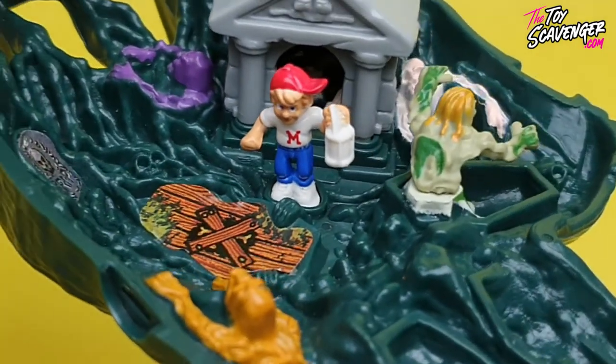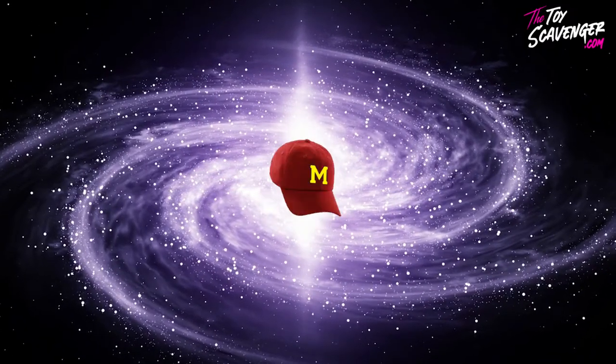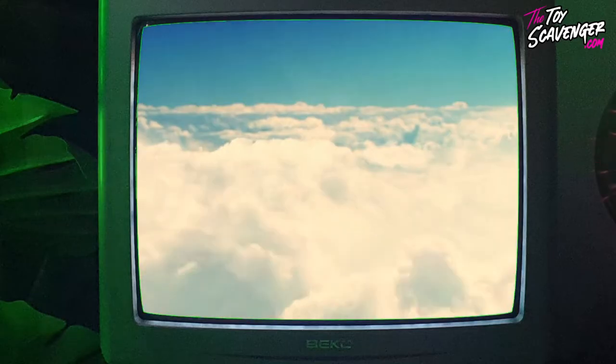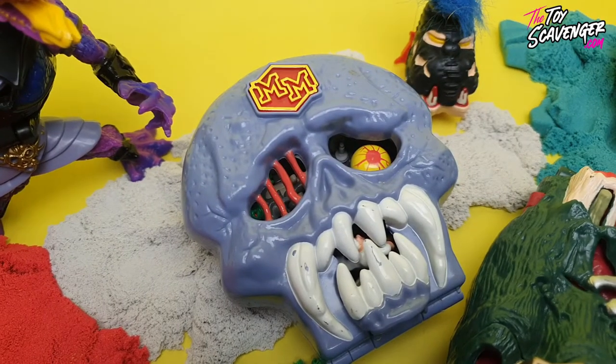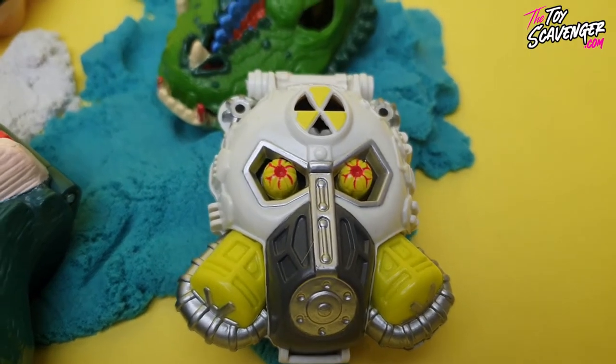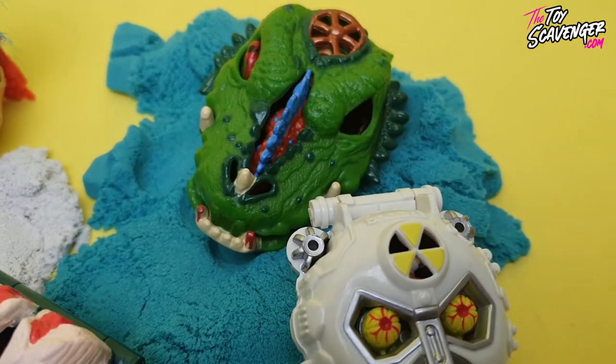The premise of the Mighty Max toy line was that Max's dad left him an ordinary baseball cap. But when Max put it on, he found himself transported to the horror zone where he was caught in a terrifying adventure and had to use cryptic clues to escape. He was alone and scared but he was Mighty Max and he would find his way back home. This concept of being transported to different worlds with dangerous challenges and using clues to find your way back home was a major draw for kids and helped them to immerse in the world of Mighty Max toys.